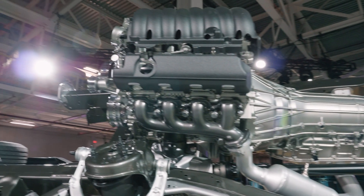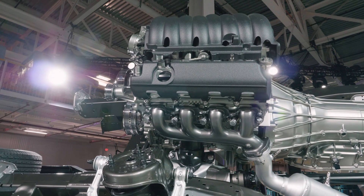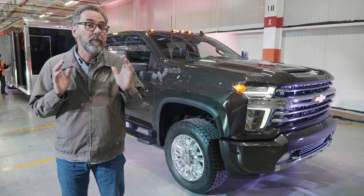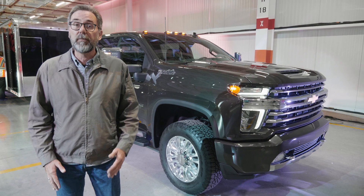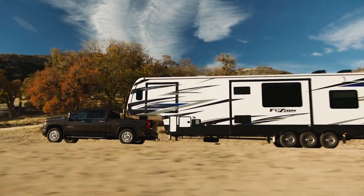As for the 6.6-liter gasoline V8, it makes 401 horsepower and 464 pound-feet of torque. Those are significant improvements over last year as well. That one's bolted to a 6-speed automatic like last year, and its max tow rating is 17,400 pounds.